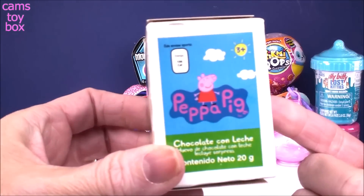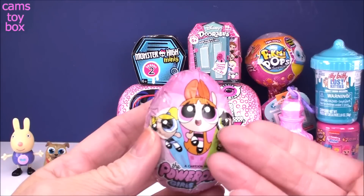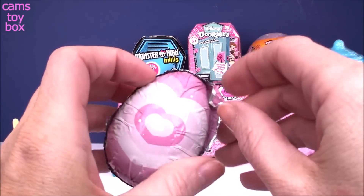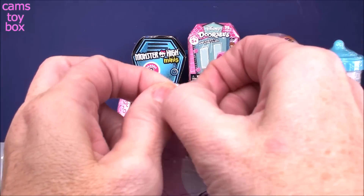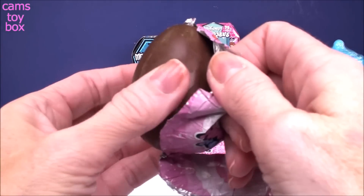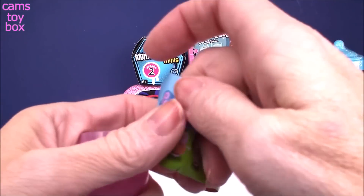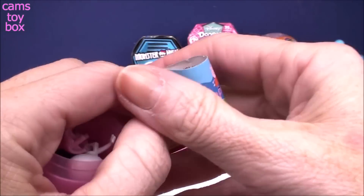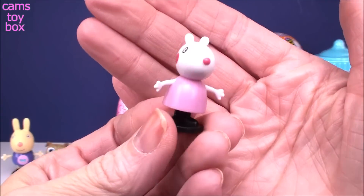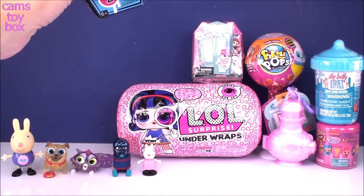Here's another Peppa Pig surprise — this time it is a chocolate surprise egg. Oh my gosh, we got a Powerpuff Girls label! This keeps happening to me. I really like this label but I wasn't sure if it was going to be a Peppa Pig toy inside or a Powerpuff Girls one. And I see pink — it's Peppa Pig! We got the fabulous Susie Sheep. She comes out in pieces but now she's looking more like herself all in one piece.